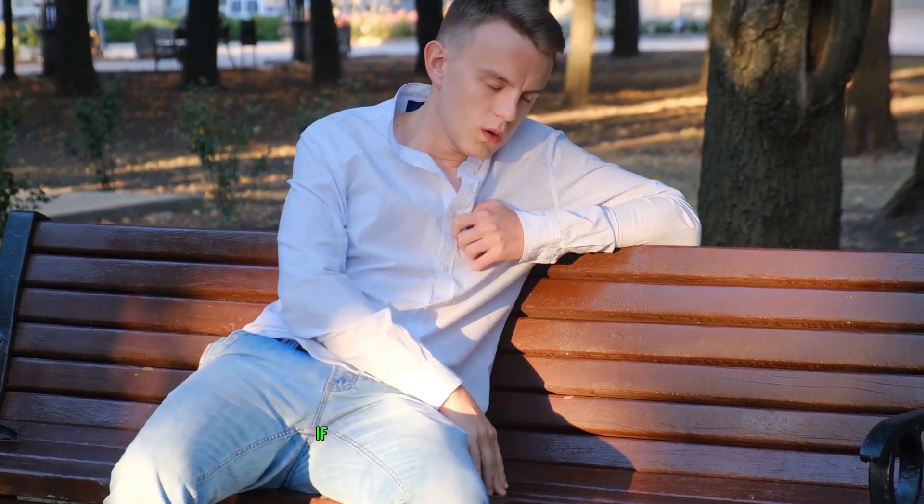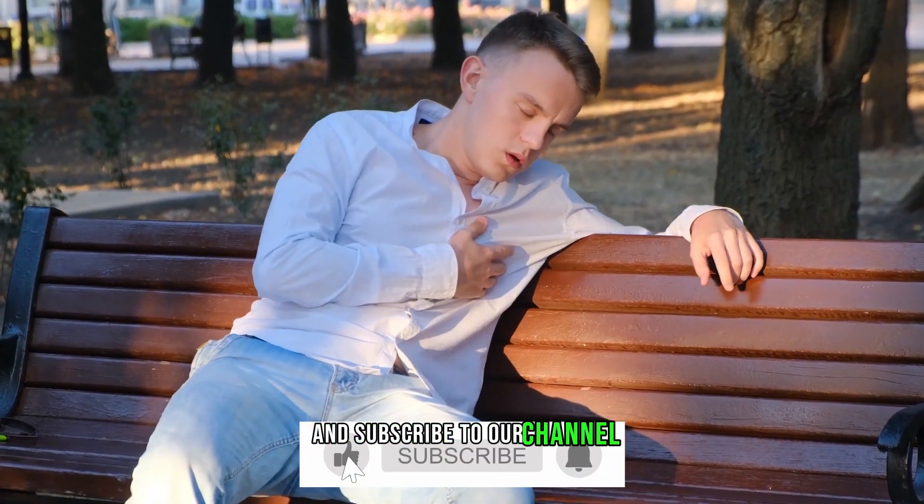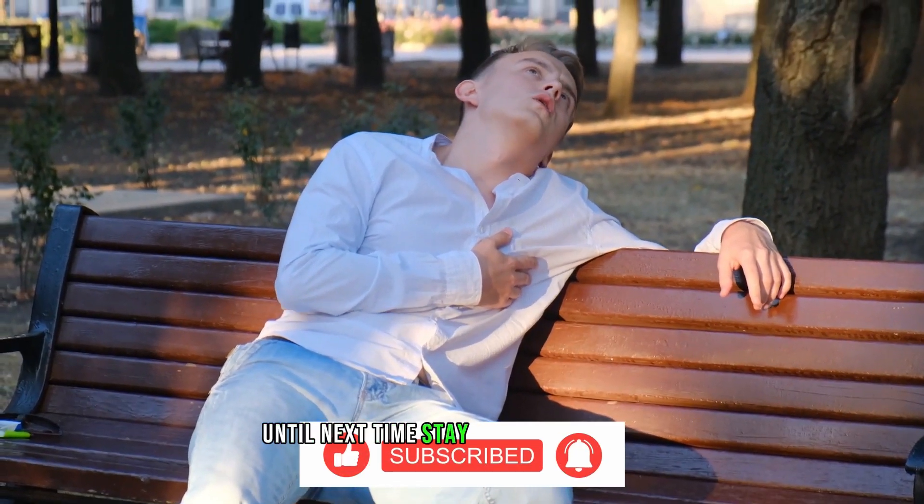And in the end, as we always say, if you love what you see here, don't forget to smash that like button and subscribe to our channel for more exciting content related to health and wellness. Until next time, stay healthy and happy!